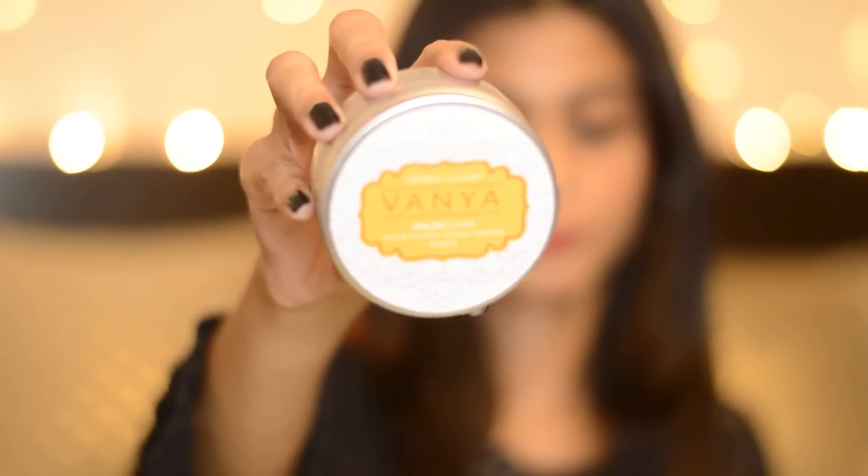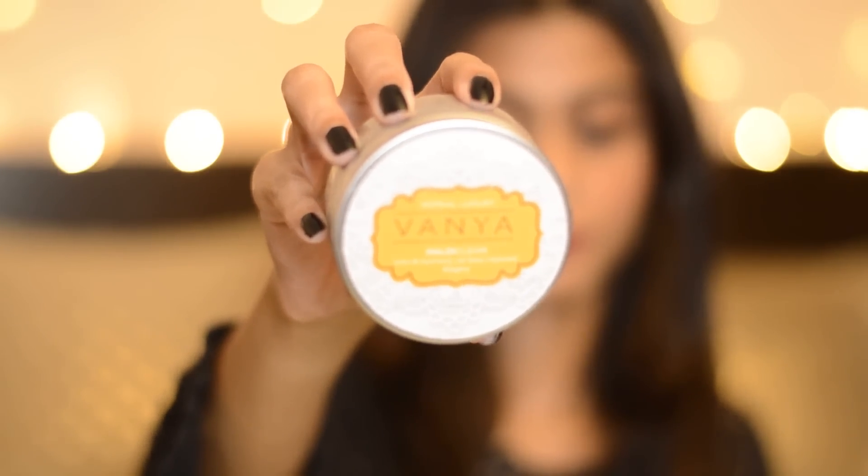Now let's talk about cleansing the face, which is so important. It doesn't matter if you wear a little or a lot of makeup — at the end of the day you have to remove it really well so your skin can rest. The cleanser is actually my favorite product among all three. This is the Haldi Clear Tulsi and Turmeric Oil Face Cleanser, and I love using this cleansing balm at the end of the day.